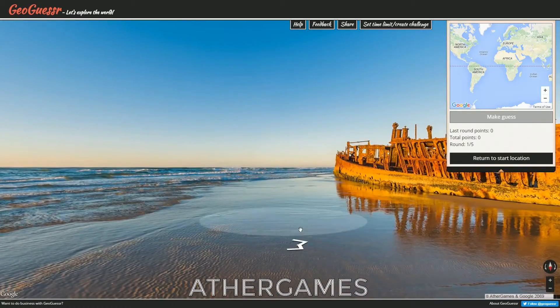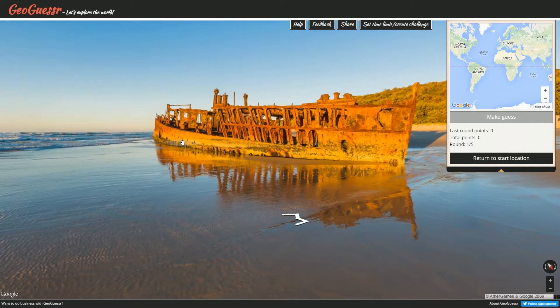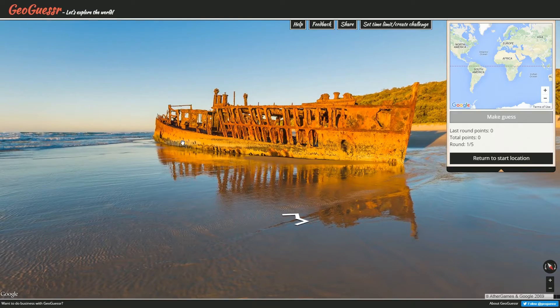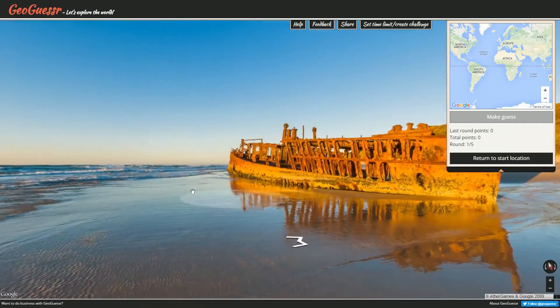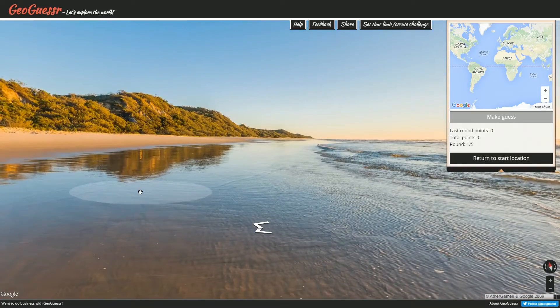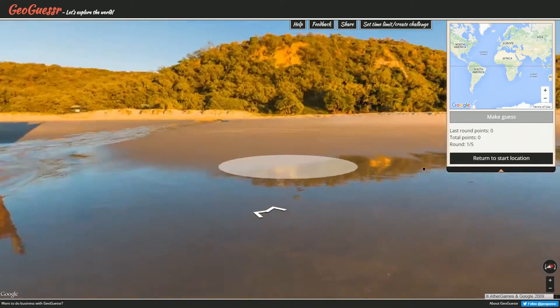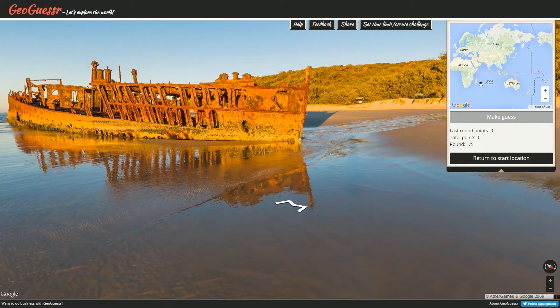Here we are in yesterday's daily challenge location — a pretty sweet spot. Look at this boat, it's amazing. It's made out of metal — well, it's made out of rust at this point — but it looks pretty cool. What an awesome place this is. I mean, I'd like to go on this beach. It's a beautiful beach too, that's the crazy part. Just look how nice this beach is, and you get to see the boat. Don't touch it though, it'll probably cut you and you'd have to get tetanus shots.